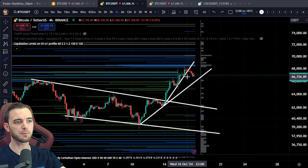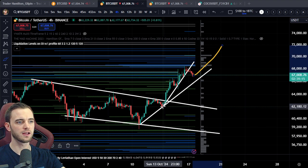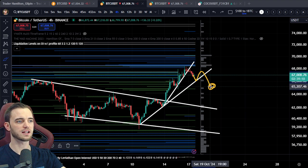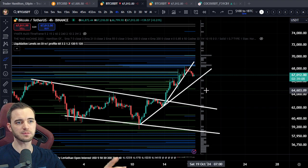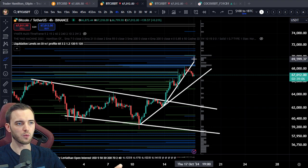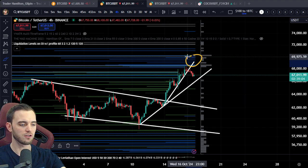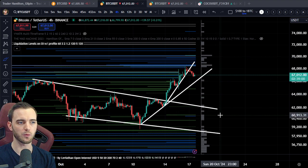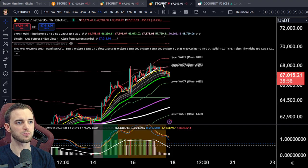We basically have to bounce here for another kind of parabolic line. If we don't bounce here, it's quite likely we hit this line, we make a lower high, and then we actually go sideways for a little bit, which is absolutely fine. This is kind of what we expected when we were hitting around 70k — next time we hit 70k, we should be expecting some sideways price action.